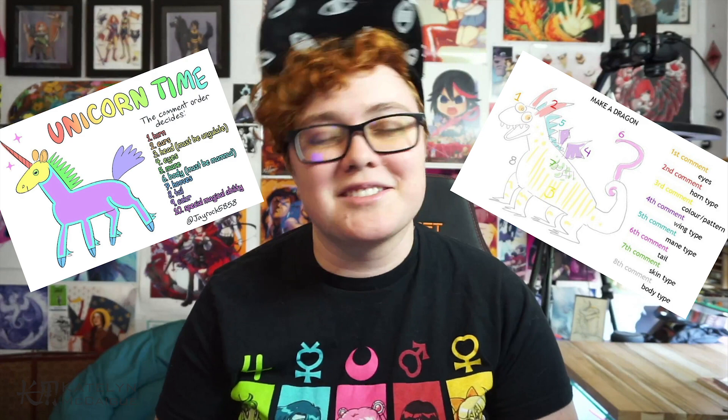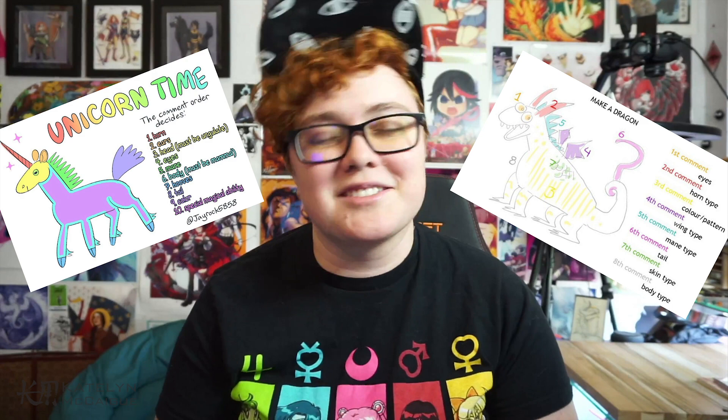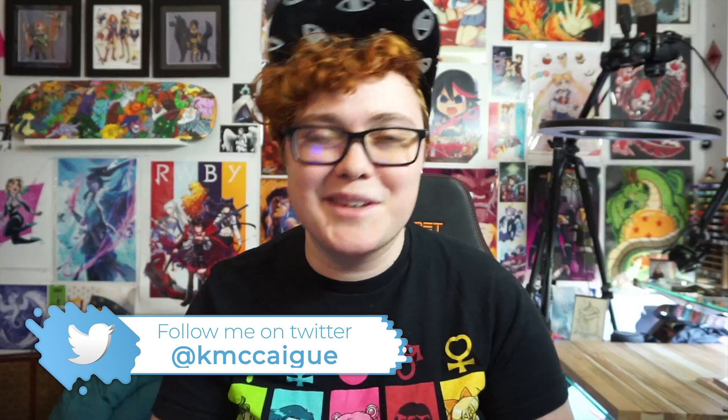The two I'm specifically talking about are the draw-a-dragon challenge and the draw-a-unicorn challenge. I posted both of these images on my Twitter — you can follow me at kmckag if you want to keep up with posts and updates — and I posted both of these for you guys to send replies to and help me build these creatures.